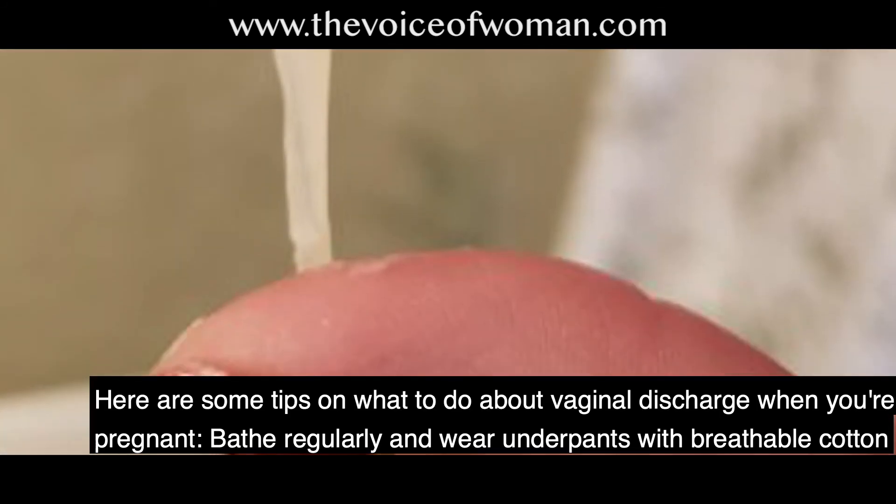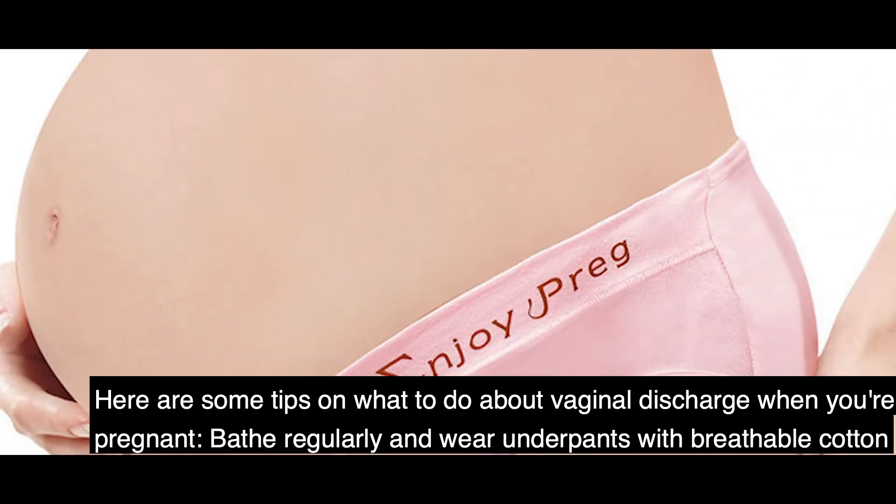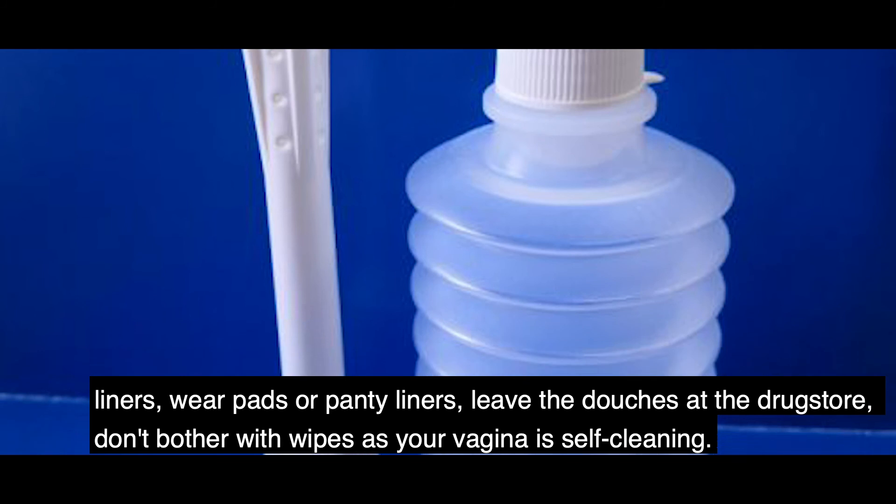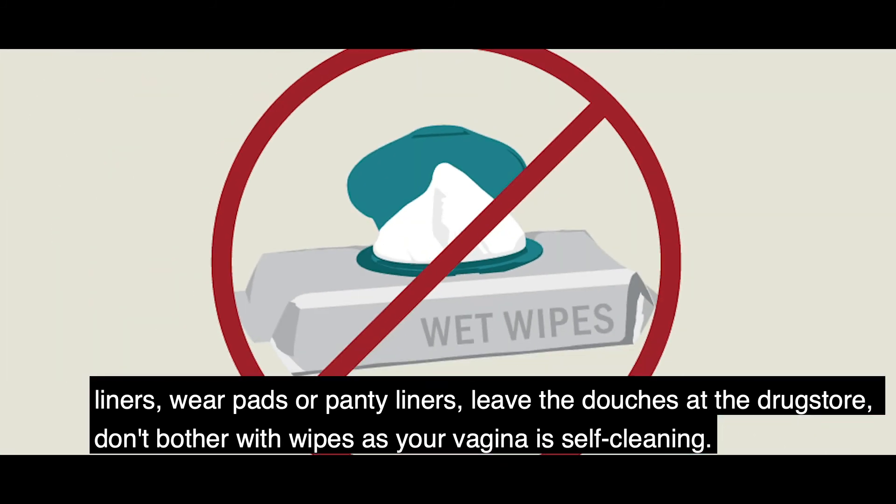Number four, preventing leucorrhea. Here are some tips on managing vaginal discharge when pregnant: bathe regularly and wear underpants with breathable cotton liners, wear pads or panty liners, leave douches at the drugstore, and don't bother with wipes, as your vagina is self-cleaning.